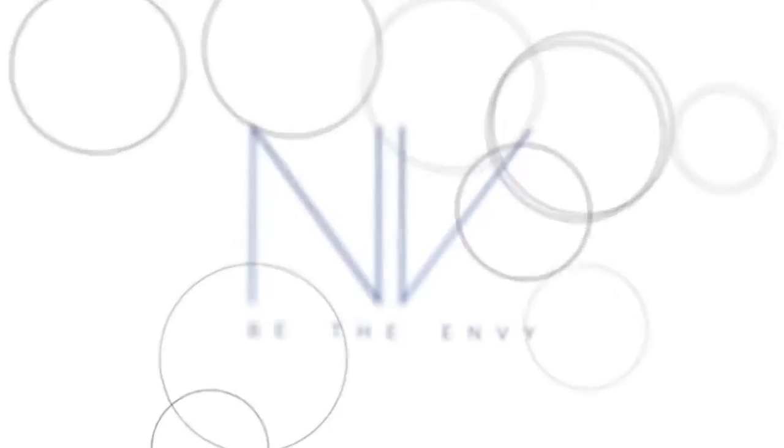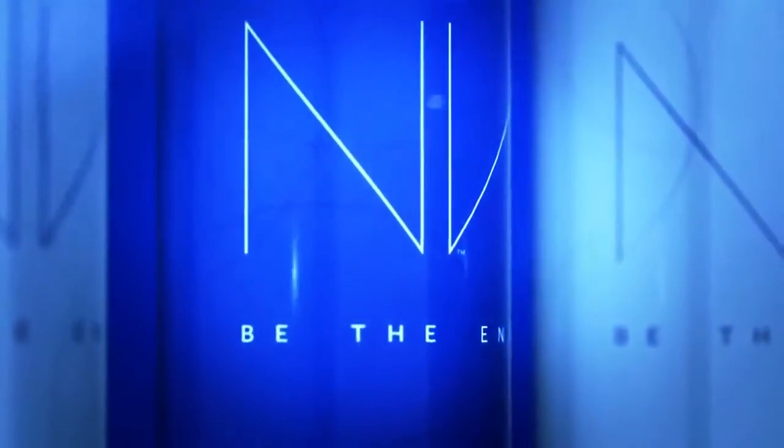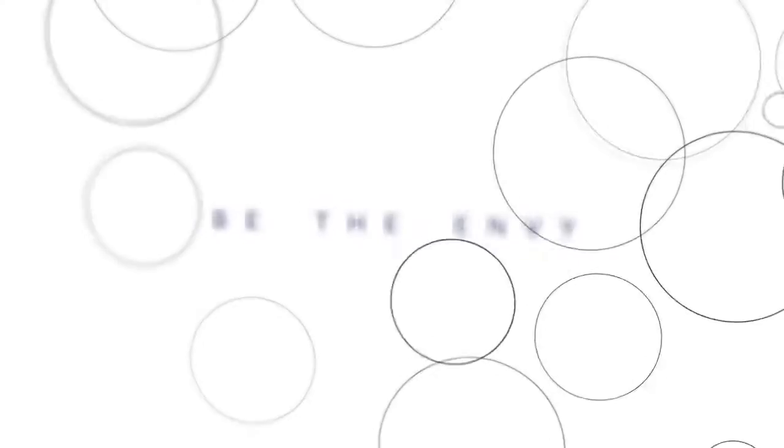Introducing Envape by Jeunesse, our BB Perfecting Mist Foundation. I always hated having my picture taken — even tiny wrinkles seemed to stand out. Now I love sharing photos of myself.